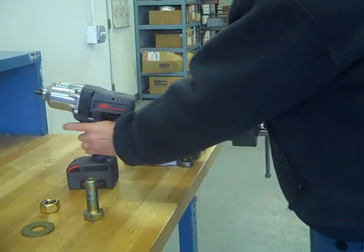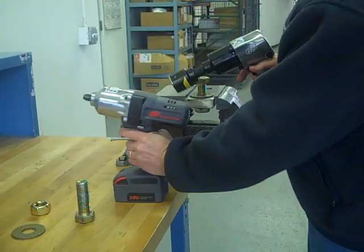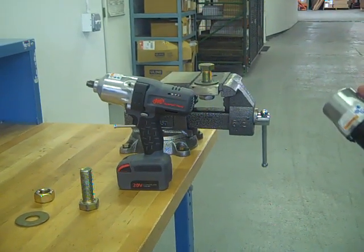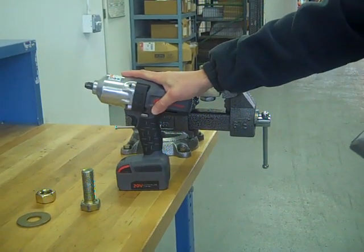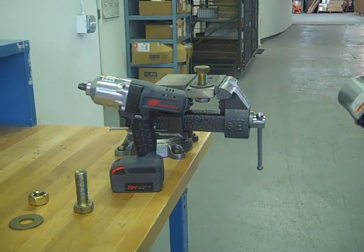That would seem to indicate that the 7150 has a little more punch than the 231C. Bottom line, we'd recommend the Ingersoll Rand 7150 cordless impact wrench for heavy-duty work where you don't need to work with an air hose but need high torque.